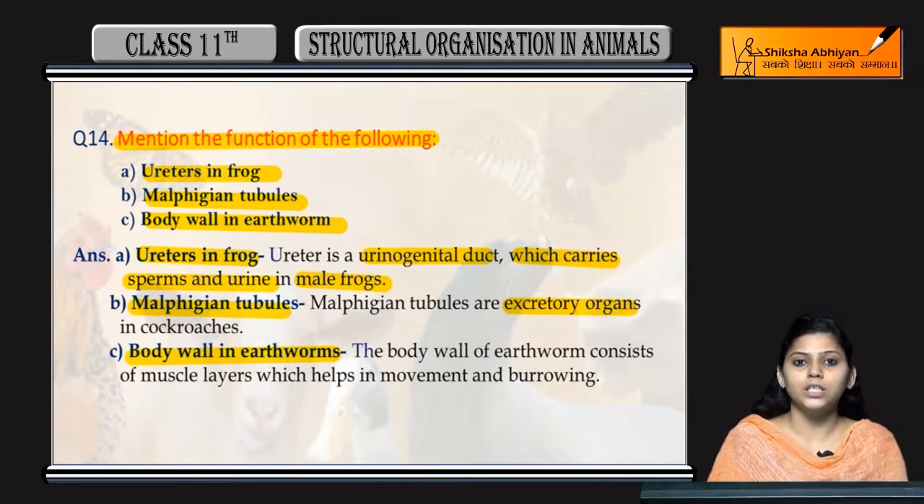Body wall in earthworm consists of muscle layers which help in movement and burrowing.